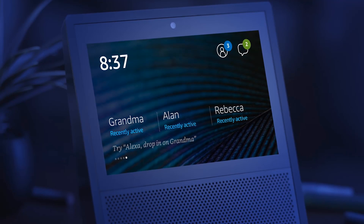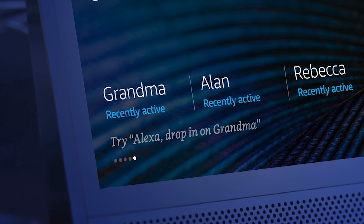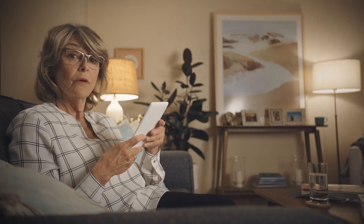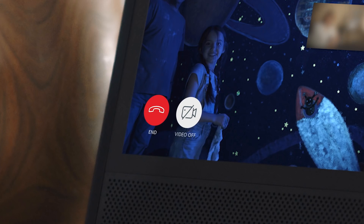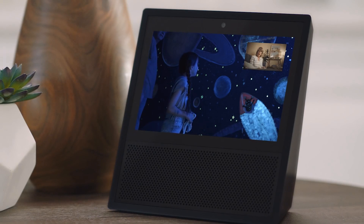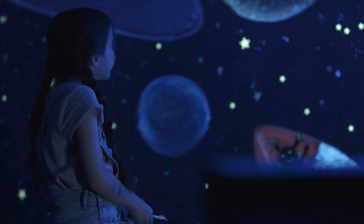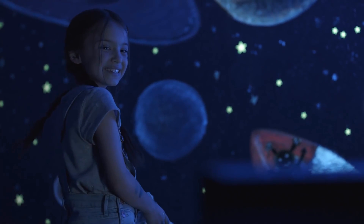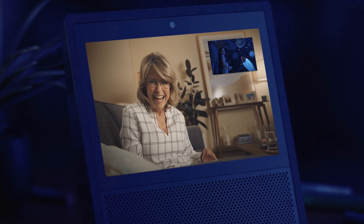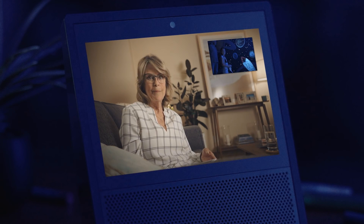Can we show Grandma? Sure. This is drop-in, an easy way to be together. Once your closest friends and family have granted access, you can see when they're available. Then just say, Alexa, drop in on Grandma. Fortunately, Grandma's always up for a chat. Hi sweetie. Check it out, Grandma. Wow, that is amazing. Thanks. That's Saturn. And that's Jupiter. And that's the little alien I made. His name is Spotty. It's wonderful.